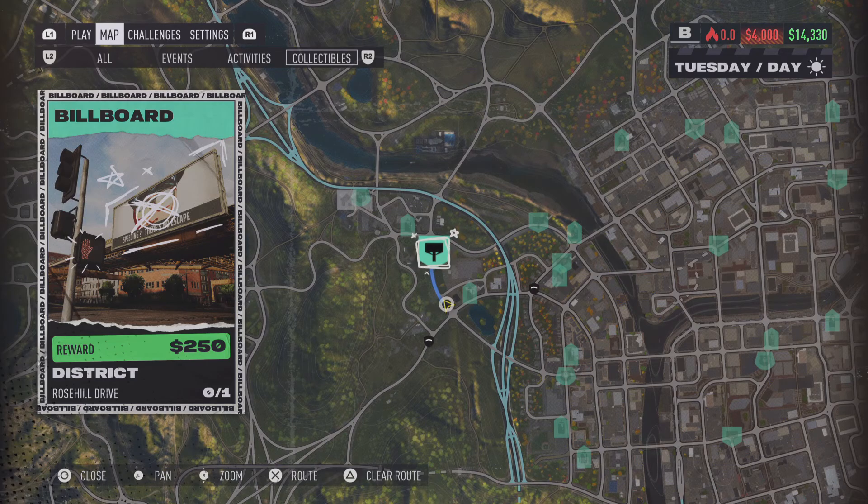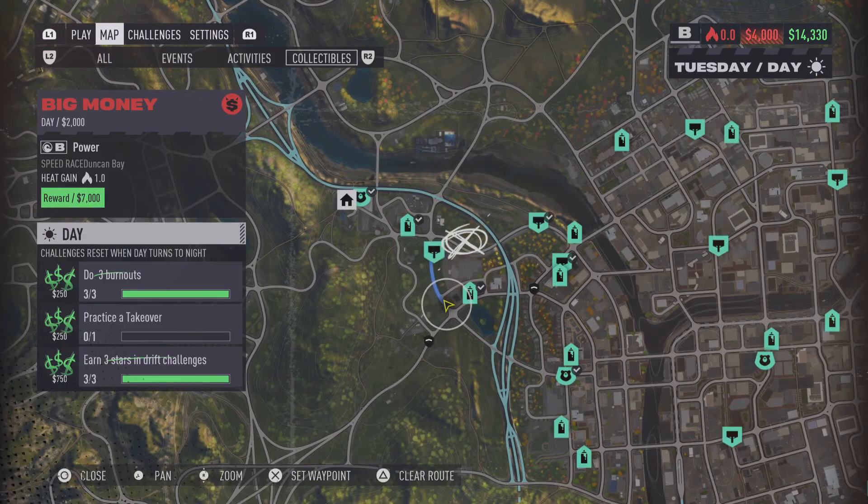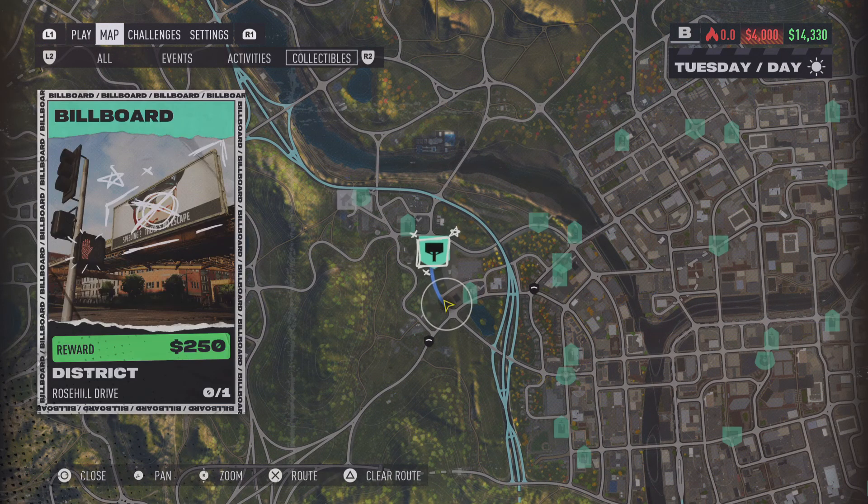Moving over to the billboard location in the Rose Hill Drive area, it's luckily going to be pretty close by to the other two in the Westbrooks area as well, and this one's going to be located right on the side of the road.